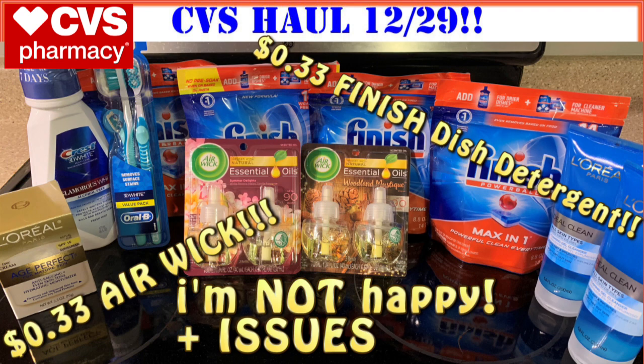I am not happy right now at all. I had quite a few issues at CVS tonight. One of the main issues is that I go to the store in the middle of the night so I can be the first one to bring you guys a haul video in the morning. But when there are problems, nobody's there to help because customer service isn't open over the phone and there's no manager in the store. So I can't get the issue resolved then and there.